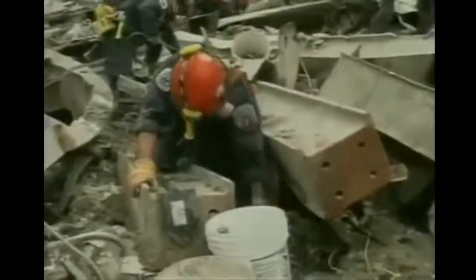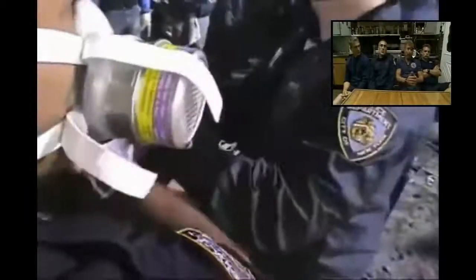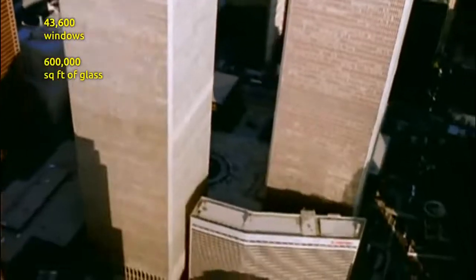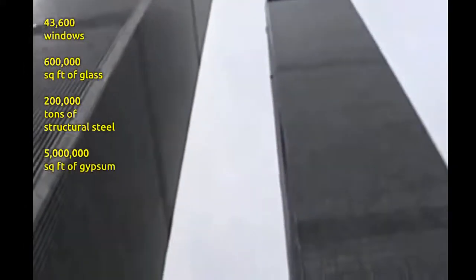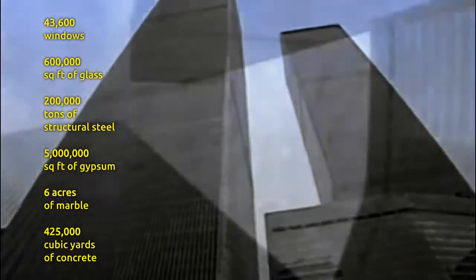Aside from huge pieces of twisted steel from the towers, there was little that was recognizable in the debris — no one had ever seen anything like it. You didn't find a shard of glass, anything that looked like it would be used by a person. All there was was powdered debris and metal. We're talking about 43,600 windows, 600,000 square feet of glass, 200,000 tons of structural steel, 5,000,000 square feet of gypsum, 6 acres of marble, and 425,000 cubic yards of concrete — turned in good part into a cloud.